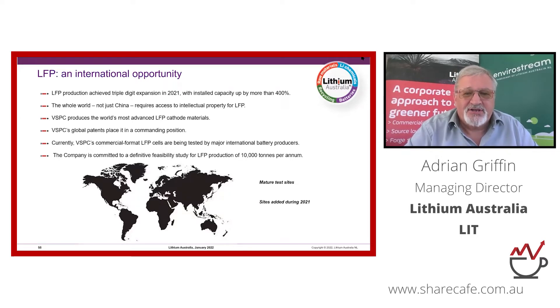We've been testing for a long period of time — five years producing commercial format cells in Japan and China. In the last 12 months, as a consequence of renewed interest in LFP, we've started testing in South Korea, Israel, France, the UK, and Canada.